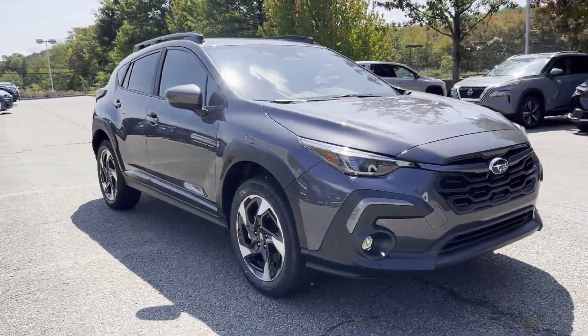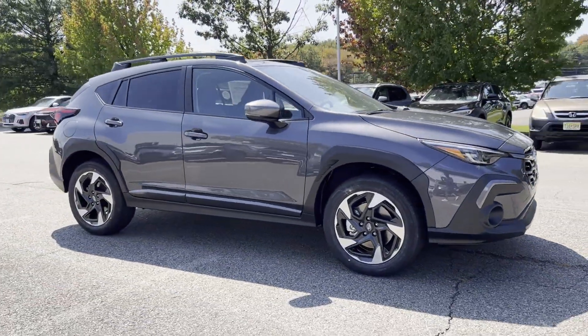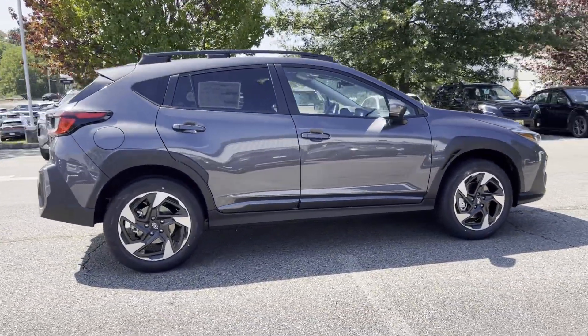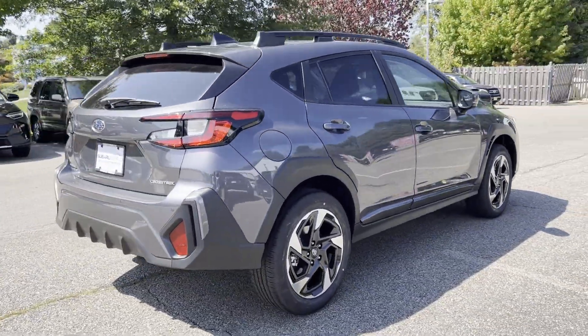2024 Subaru Crosstrek. This SUV offers space as well as power and performance. Fall in love with its many extra features, which include the following.